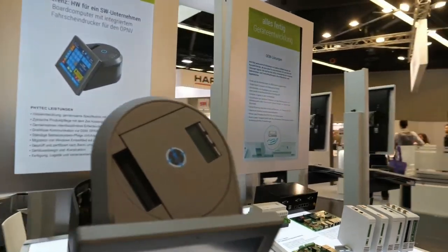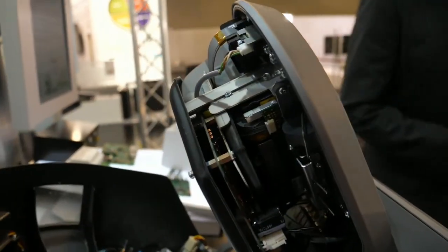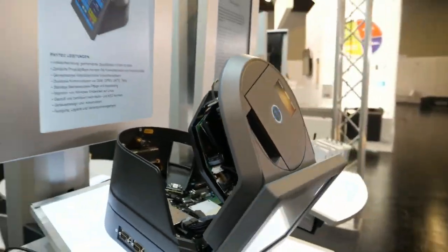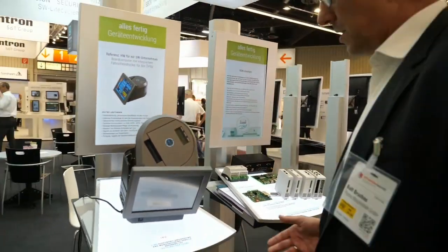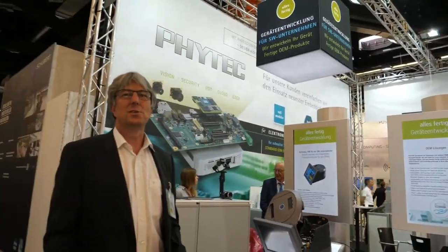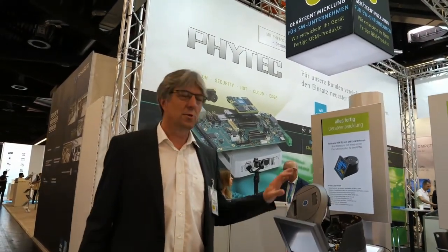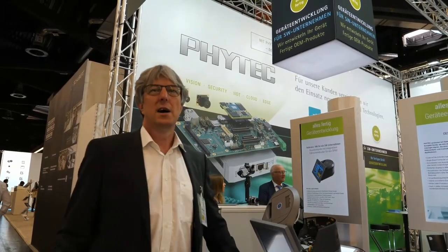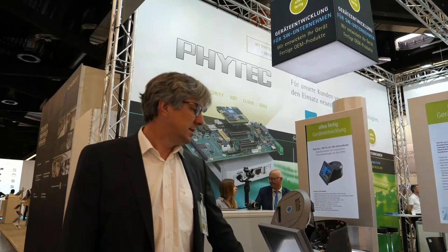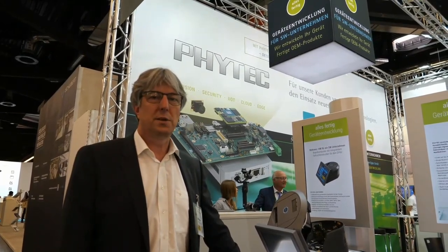This machine here is a ticket printer. It shows especially what we can do in total — it's a project where we made nearly everything. The customer is doing the application software, but all the rest is coming from Phytek: housing, electronics, board support package. Everything was done by Phytek.